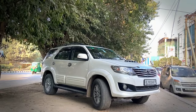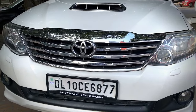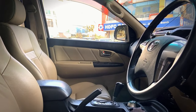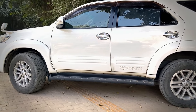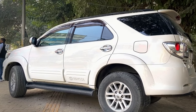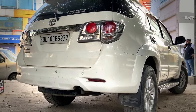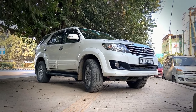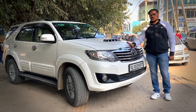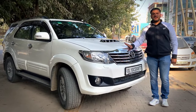This is a 4x2 car, running 1,09,000 km, first owner. Look at this car. The asking price is 12.5 lakhs. Yes, it is negotiable — we will give you the best deal on the table.